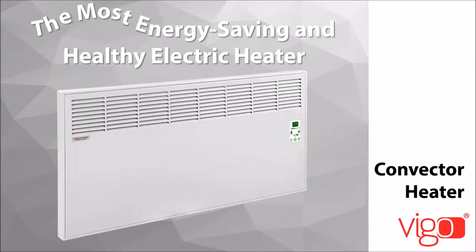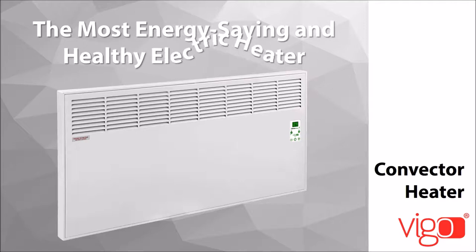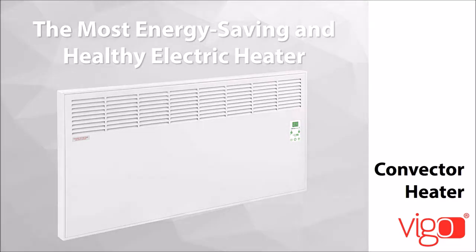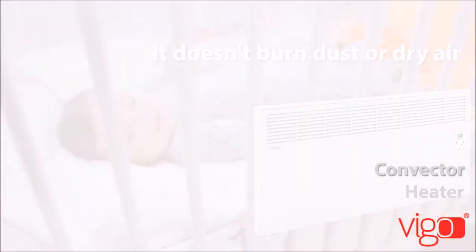Vigo Convector is the most energy-saving and healthy electric heater. It doesn't burn dust or dry air, providing safe heating with a low surface temperature and child-proof properties.